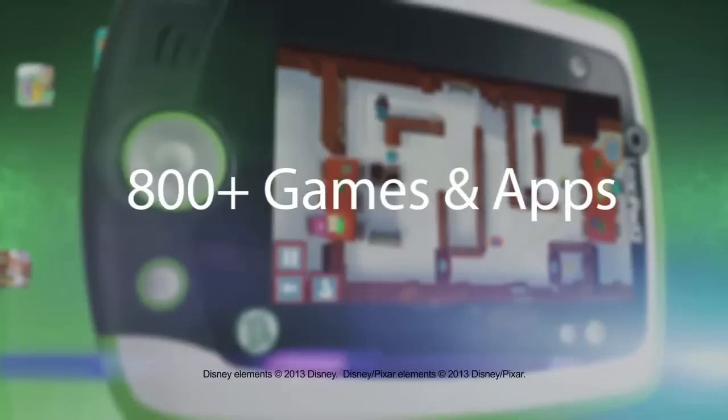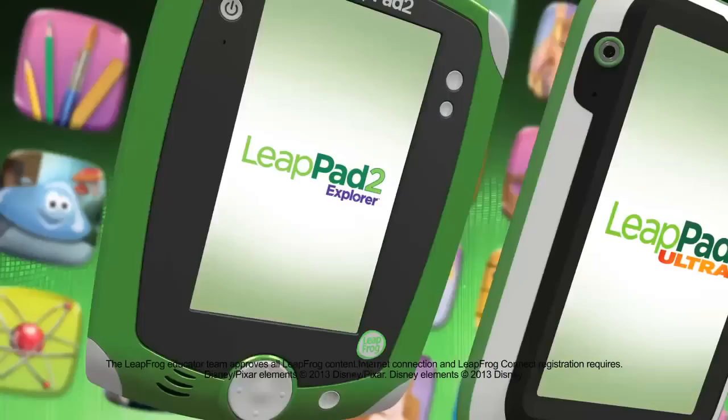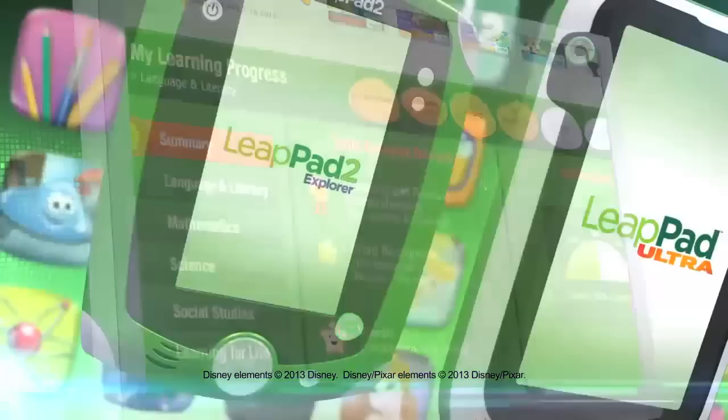Choose your LeapPad and then choose from a library of over 800 games, e-books, videos and apps. Designed or approved by LeapFrog's learning experts, including select titles that automatically adjust to a child's individual learning level, the complete library works across all LeapPad platforms. You can see the learning and share your child's achievements on their personal learning path. No matter which LeapPad you pick up, you're getting the best learning tablet that kids can't put down.